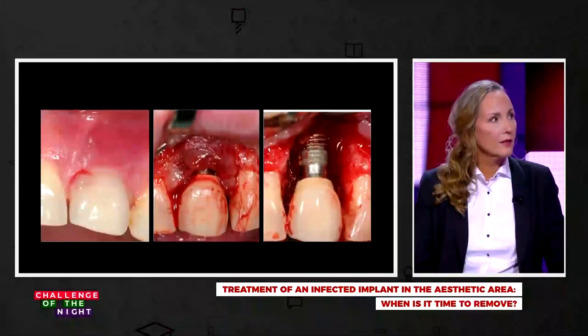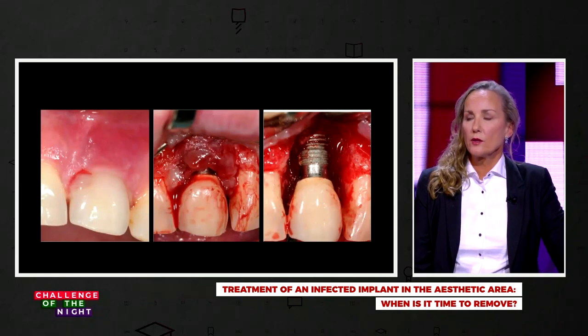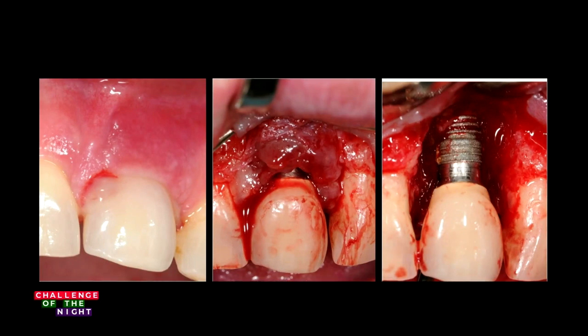I offered her to take part in a research study where we use a surgical approach with or without regenerative surgery. This is just before starting the surgery — you see bleeding on probing and an open flap.